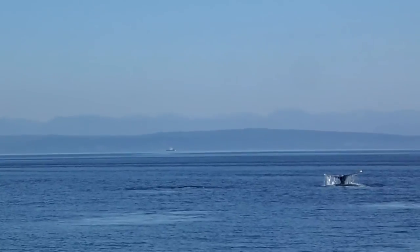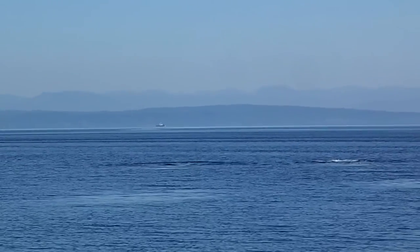That was a good shot. Look at that. Awesome.